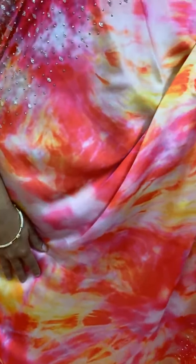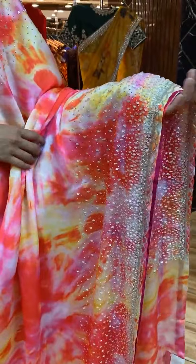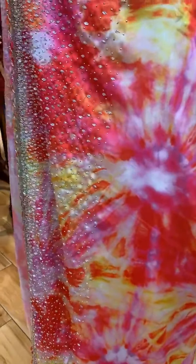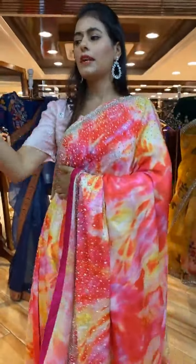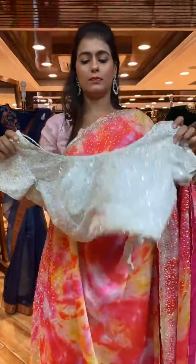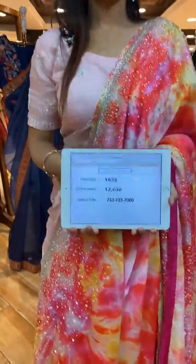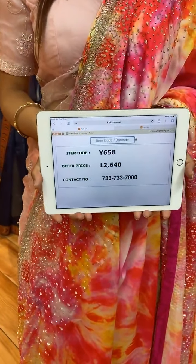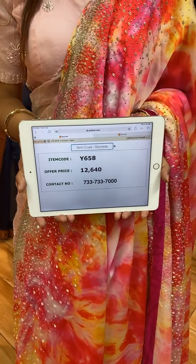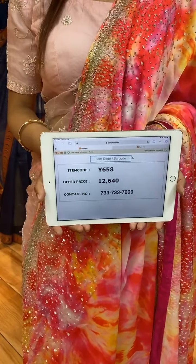This is a beautiful multi-color saree with batik print on the body. The border has sequins, kardana, and stone work. The pallu is a running pallu. The blouse is a beautiful ready-made contrast color blouse with two-sided work. Item code is Y658 and price is 12,640 rupees. WhatsApp to 733-733-7000.